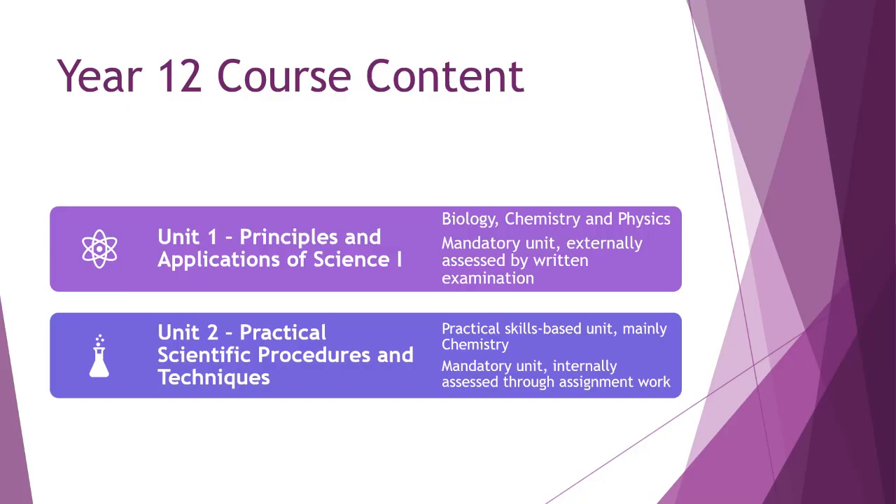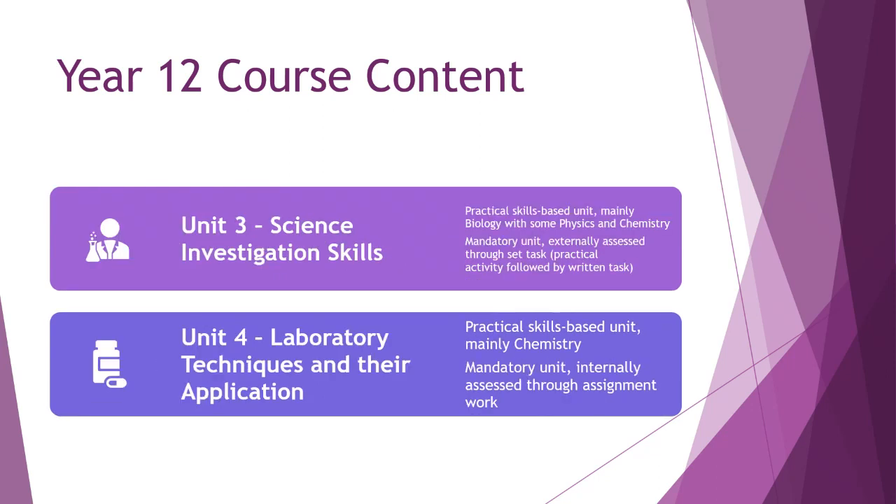In Year 12, Unit 1 — Principles and Applications of Science — is the foundation material you need to progress through the course. It covers biology, chemistry, and physics, is a mandatory unit, and is externally assessed by written exam. Unit 2 — Practical Scientific Techniques and Procedures — is all about practical skills, mainly chemistry, and is a mandatory unit internally assessed through assignment work.